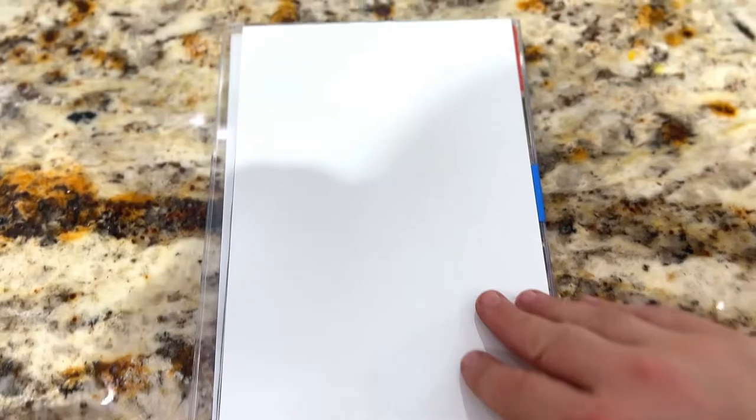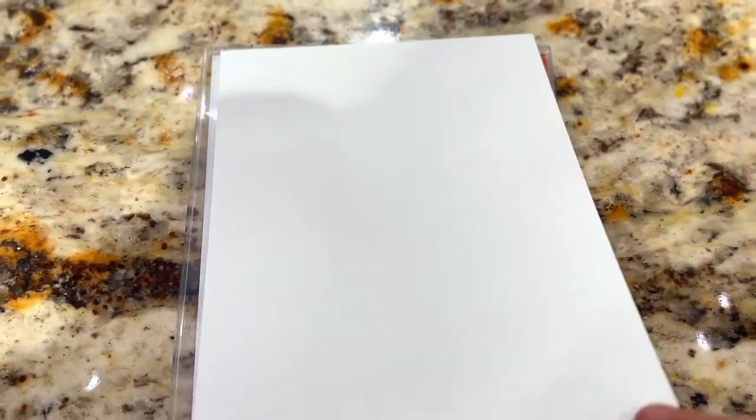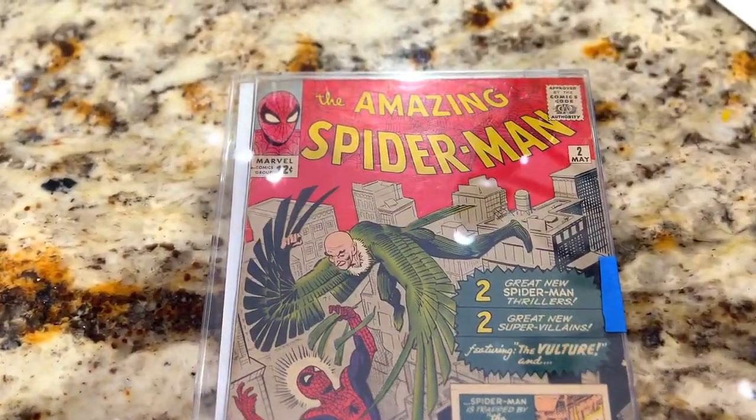I wanted to share the moment looking at it for the first time. This is Amazing Spider-Man number two, which is a bucket list key comic for me. Here we go, I'm not going to waste any time — there it is.